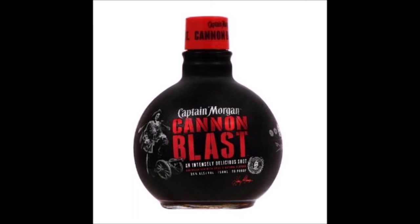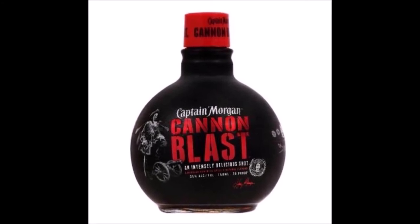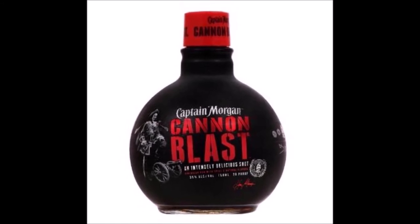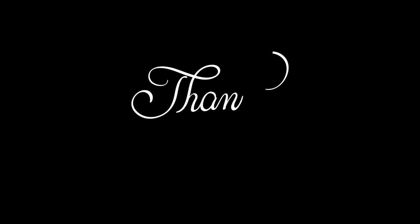Thanks for watching, I hope you enjoyed, and let me know in the comments if you have tried the Captain Morgan's Cannon Blast, whether it's a shot, on the rocks, whatever. In the meantime, if you'd like to support the channel, there are links down there for the shop, room6.shop, as well as the Patreon page, and other ways you can support.